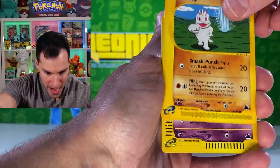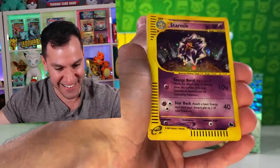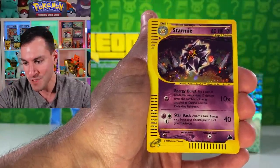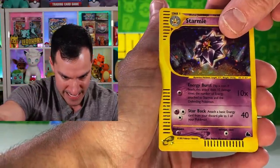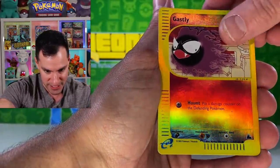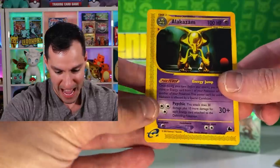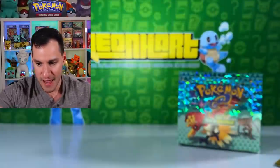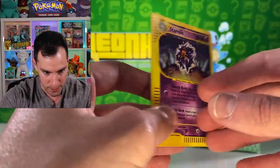Next up is a Stantler, and then we have a Machop. And then we have a Starmie holographic card — oh, that is beautiful! That is gorgeous. But wait, there is more. Behind is a Gastly reverse holographic — not too bad. There's a Gastly and an Alakazam rare. Oh, I love these packs. Let's put that in a sleeve. Alakazam. Here is the beautiful Starmie with perfect centering and no white. Oh my — I'll have to take a closer look at this after the opening. Holographic Starmie has been pulled — fantastic!